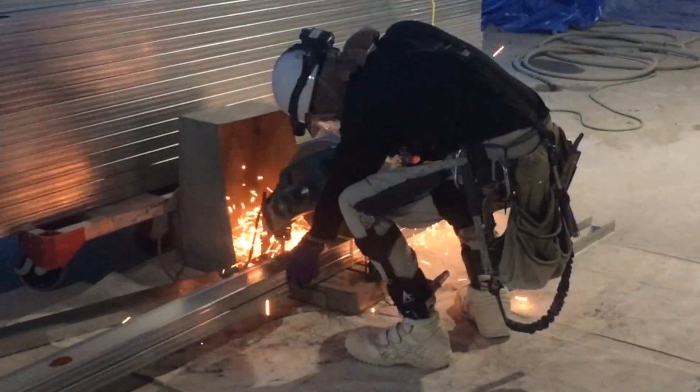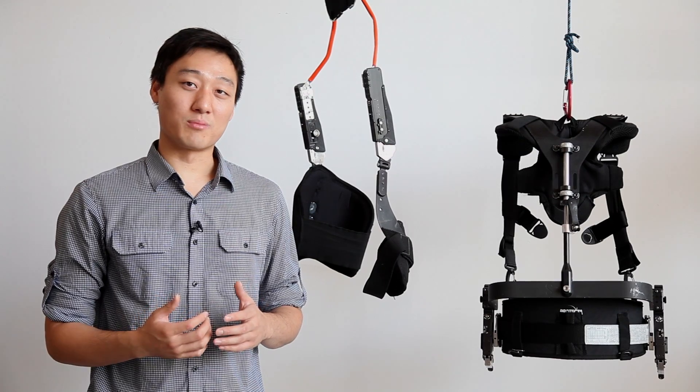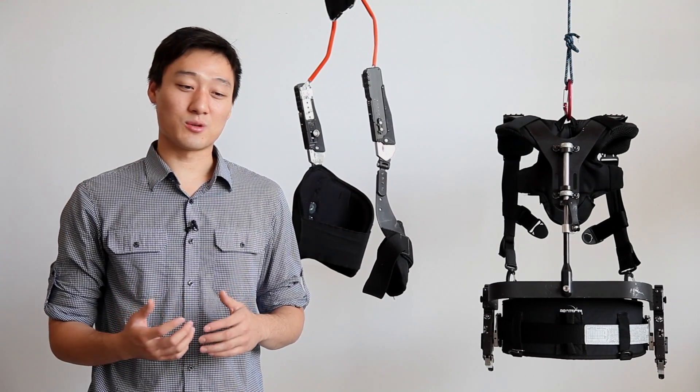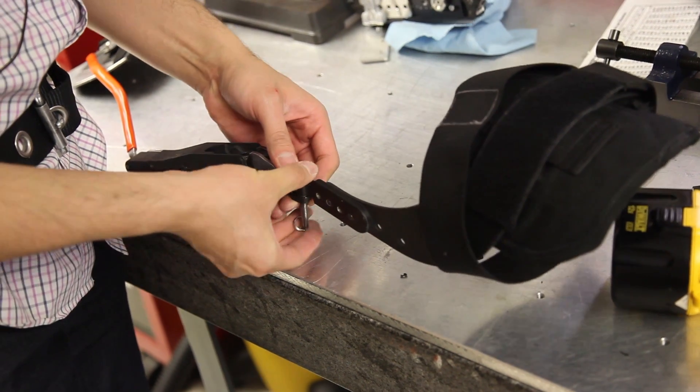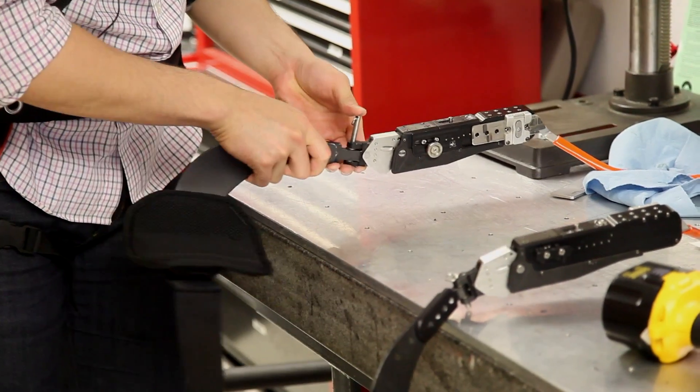After realizing the practical applications of our research at UC Berkeley, we founded US Bionics to bring this technology to the market. Here at US Bionics, we make exoskeletons for human augmentation and injury prevention.